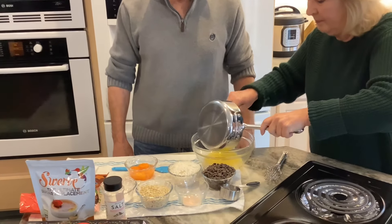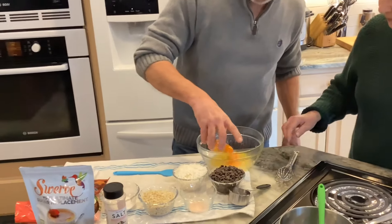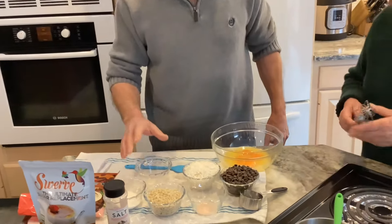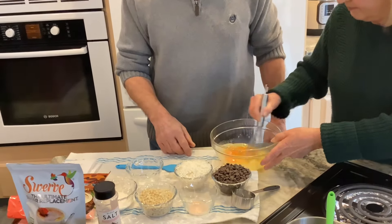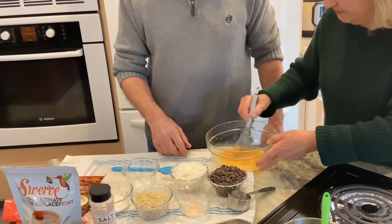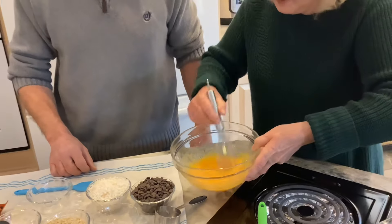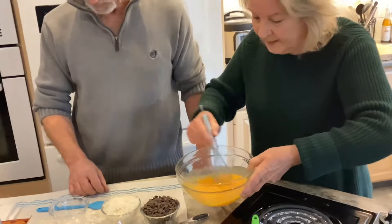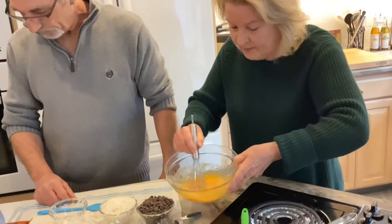So the butter and the coconut oil is now melted and we're going to pour it into the bowl. Then I add my eggs — all four of them. And just look how orange those yolks are. We're going to mix this until everything is combined very well. You want to keep it moving because the butter and the coconut oil was hot, so we don't want to scramble our eggs.